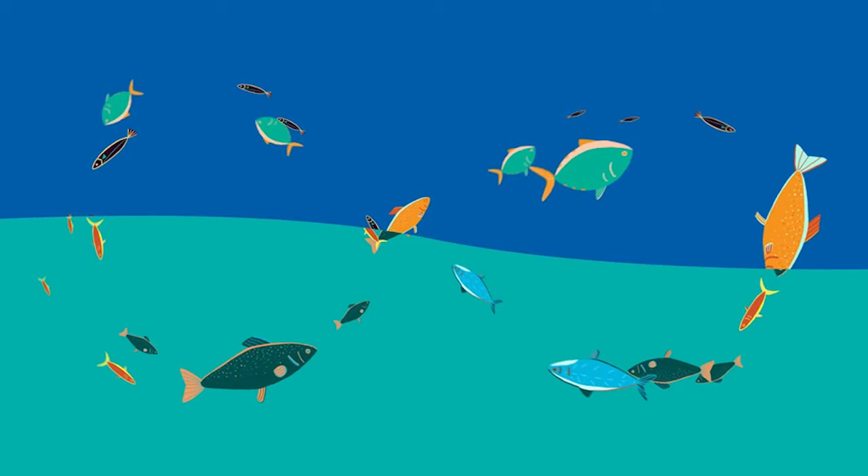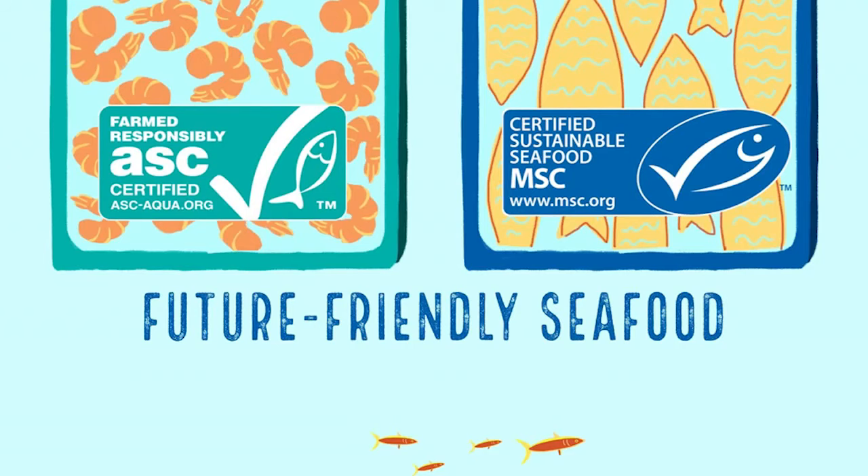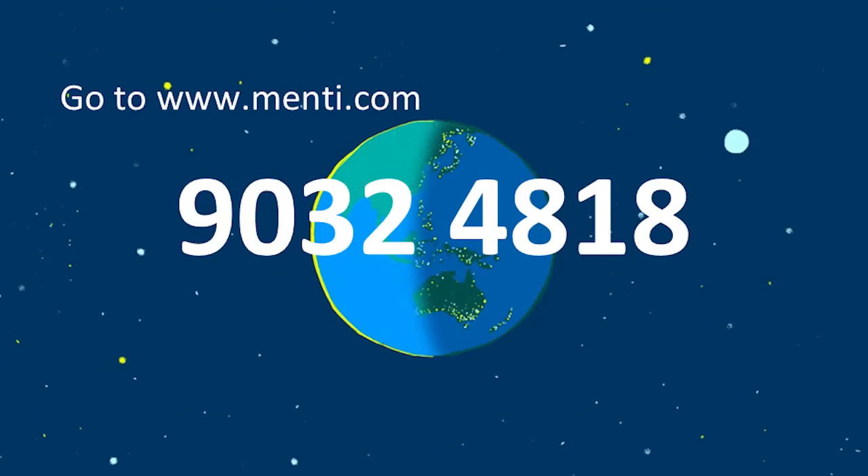In the past 50 years, the amount of seafood we produce has increased by four times. During this lesson we're going to learn about some of the ways to produce seafood more sustainably. We'll hear from a wild prawn fishery in Northern Australia and learn about responsible aquaculture. Then we'll have a special Q&A session where you can ask us anything about sustainable fishing and sharks. You can send your questions to us at Mentimeter by visiting menti.com and entering the code 9032 4818.